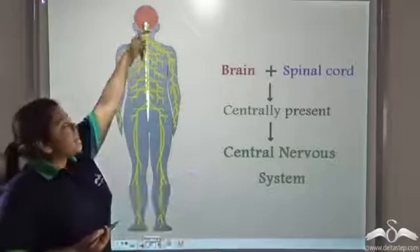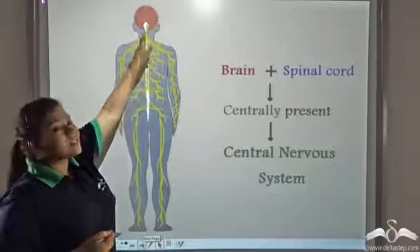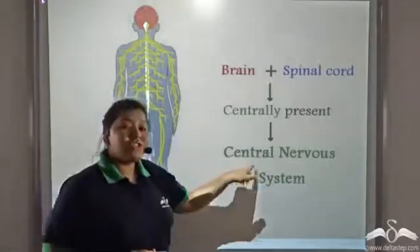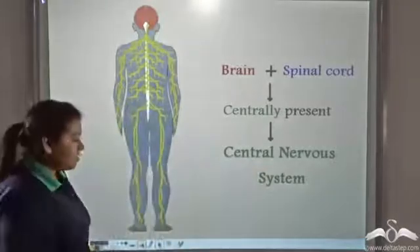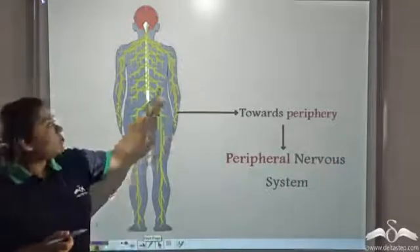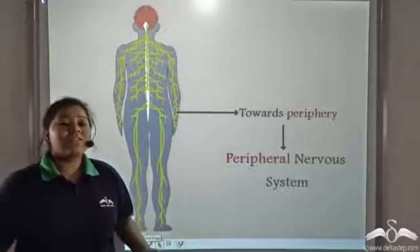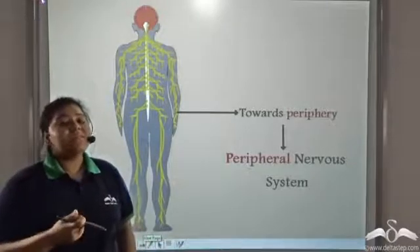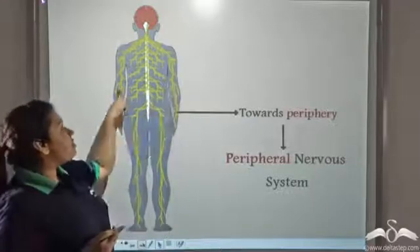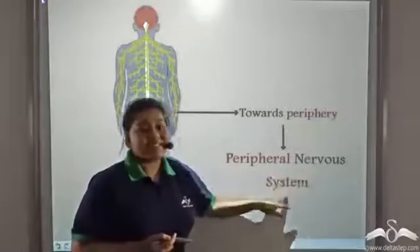The brain and spinal cord are both centrally present, and so they make up the central nervous system of the body. The neurons that take information from the sense organs to the spinal cord or the brain are present towards the periphery, and so they form the peripheral nervous system.